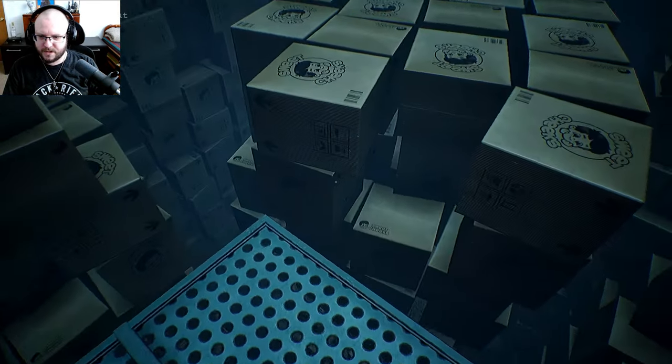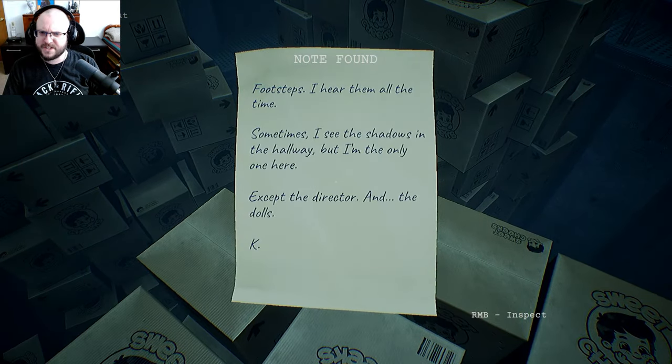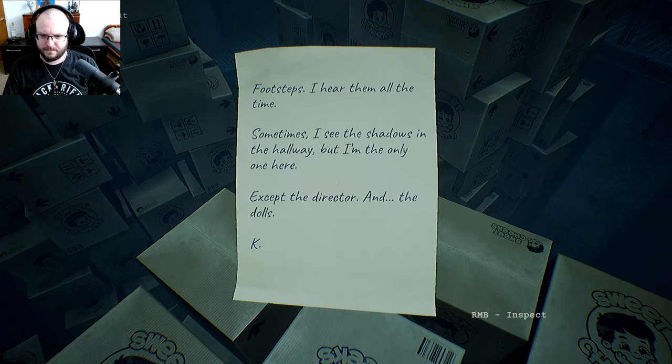All right, there's another post-it note: 'Footsteps — I hear them all the time. Sometimes I see the shadows in the hallway, but I'm the only one here. Except for the Director and the dolls.'